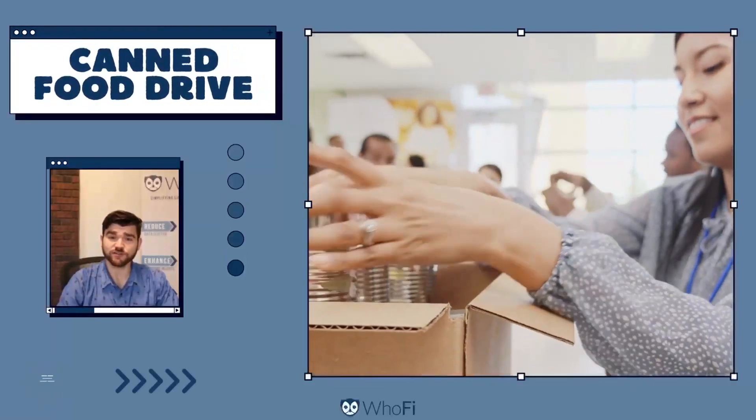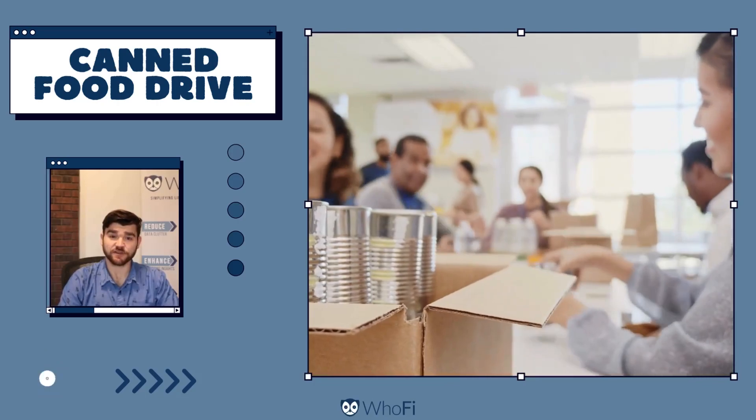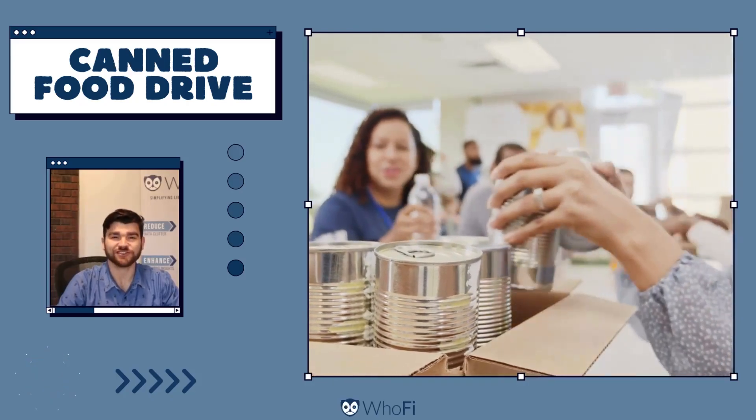Turn kindness into a winter tradition with a drive-through canned food drive. Make it easy for your community to give back and make a meaningful impact. Highlight the drop-off location on your library calendar and watch the generosity snowball.